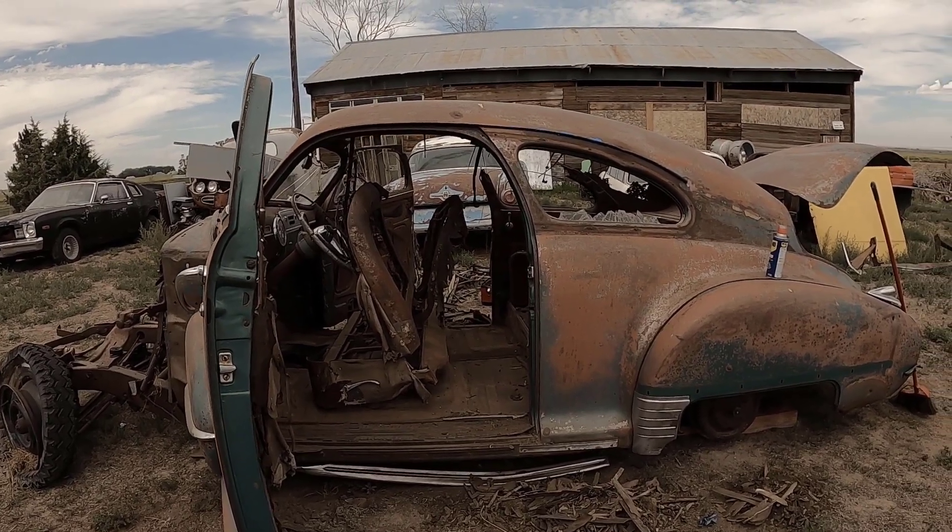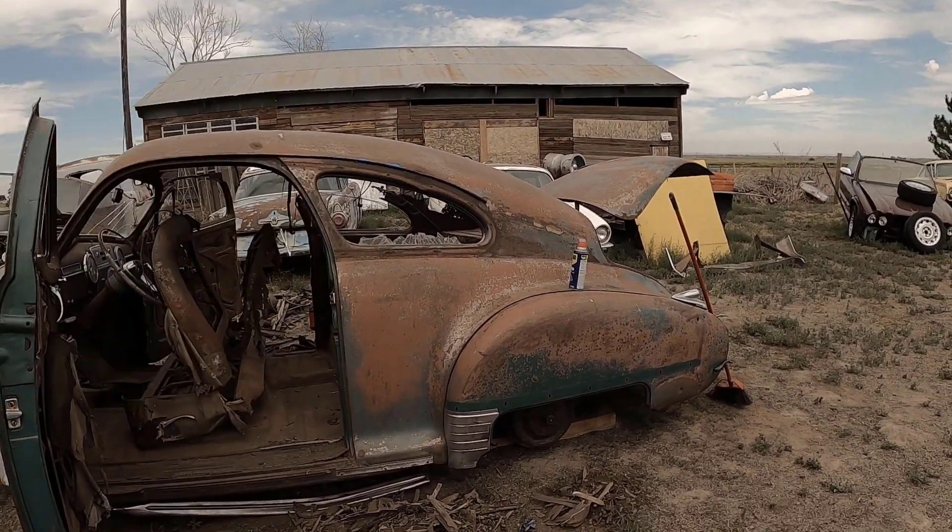You could almost mistake this for a '46 because of the slant in the back.